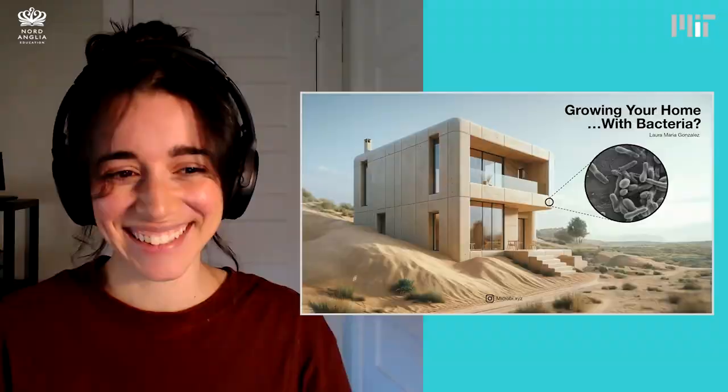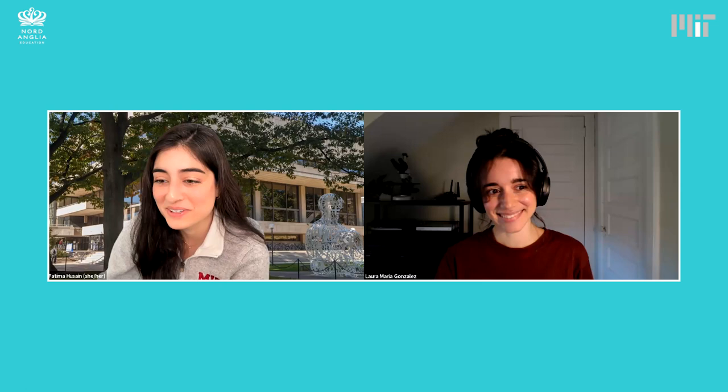Excellent. Thank you so much, Laura. This was really cool. I wonder if we could kick off the Q&A from a question from our guest, Tiara. And Tiara is wondering, have you ever designed a building or a structure that was inspired by nature? And if so, how did you incorporate elements from the natural world into your design?